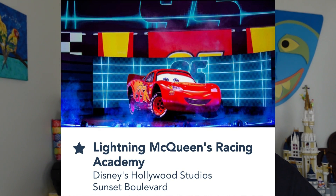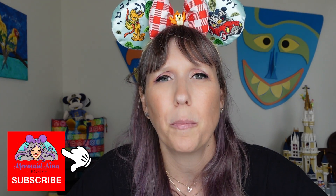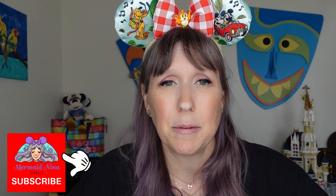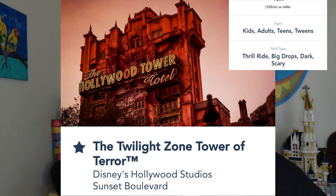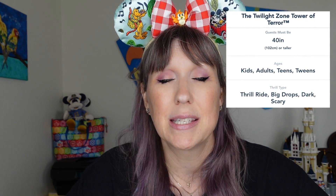Next is Lightning McQueen's Racing Academy — great for kids, air conditioning, time killer. It's a little animatronic show featuring Lightning McQueen and Mater. If your kiddos love Cars, this is the place to be. Then there's the Twilight Zone Tower of Terror — kids need to be 40 inches. Think elevator drops — big drops, straight down, could be a little scary. It's a very popular ride if you like thrill and don't mind dropping straight down like a falling elevator.